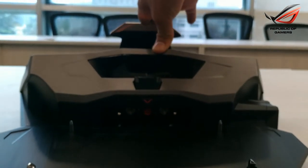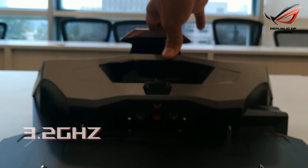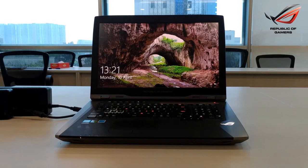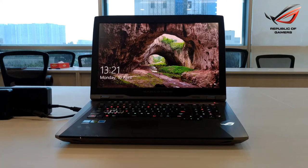The GX800 machine can be overclocked from 3.2GHz to 4.4GHz to give you unmatched performance. At the storage front, it has three high-performance 512GB PCIe SSDs running in RAID, and PCIe technology helps with super-fast data access speeds.